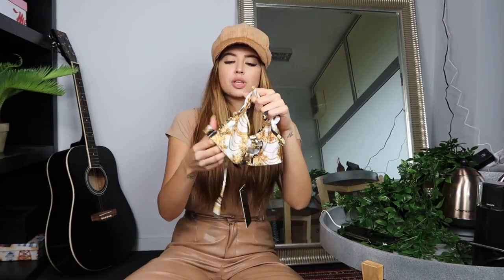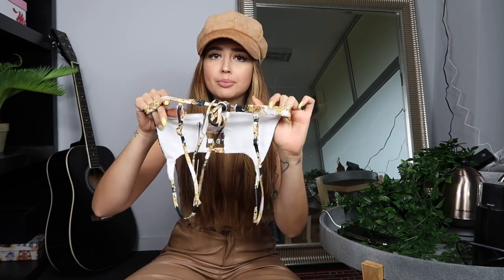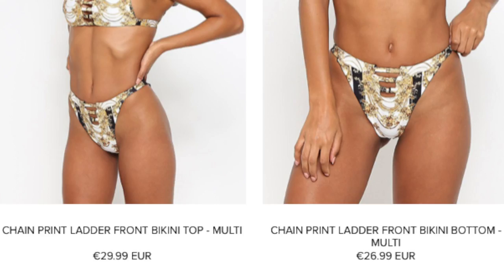The bikini has a baroque print — I really like the details on the front and the bow on the back. It's going to be a little bit reduced up top, probably showing some side boob. The bottom is very high-waisted and kind of small on the back. In terms of price, it's not expensive at all but not too cheap either — right in the middle. If it fits well, it's definitely worth the money.